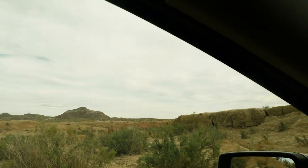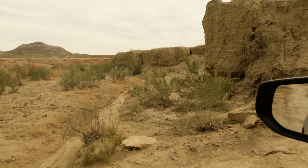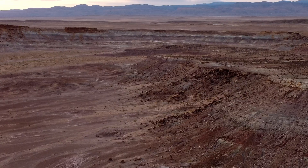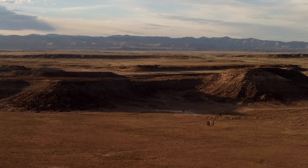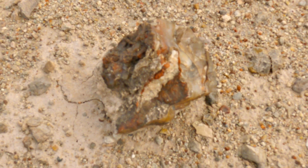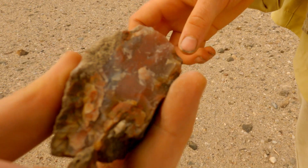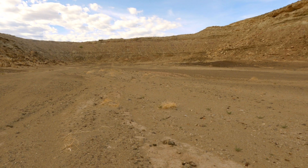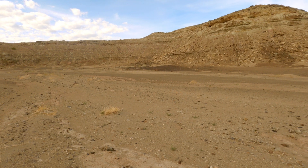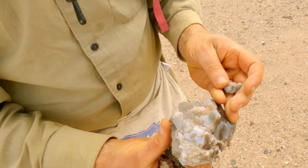We're getting our money's worth from the rental car, just going through this crazy stuff. The sandstone cliffs of this mesa are from the Poison Strip member of the Cedar Mountain Formation. Below them are softer mud and silt stones. Both are from floodplains or lakeshores and contain dinosaur bones, petrified wood, and aquatic fossils.